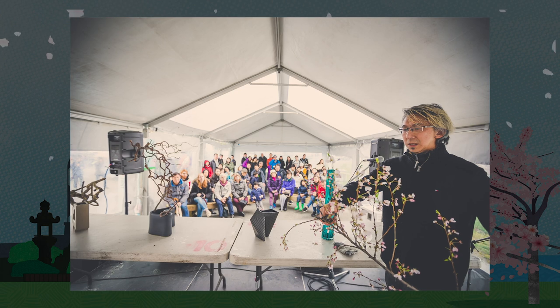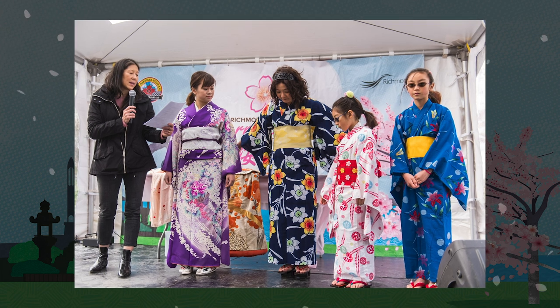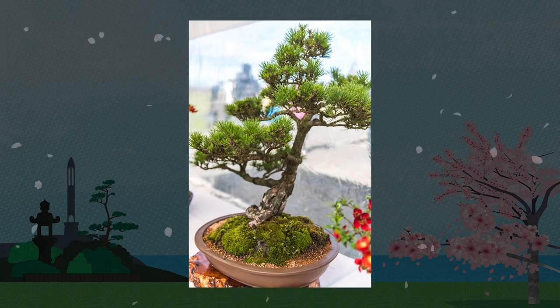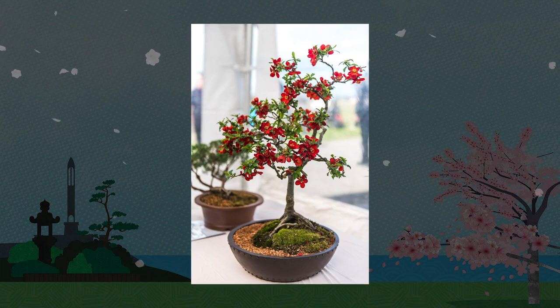Past festivals featured a variety of demonstrations in the Kuno Tent, which introduced bonsai, ikebana, and the wearing of yukata, or summer kimonos. One of the traditional arts featured in the Kuno Tent is bonsai, which is the practice of cultivating and shaping one or more small trees growing in a container.